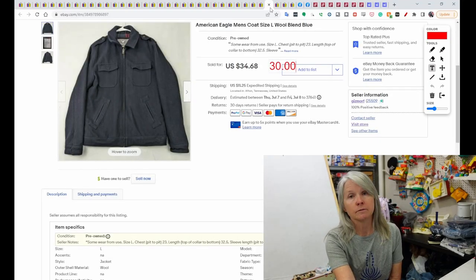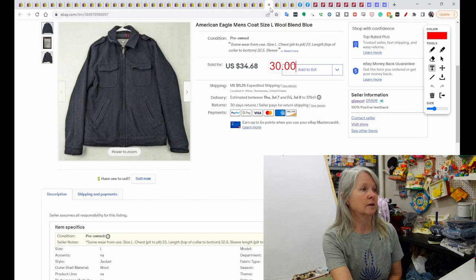A wool coat in July — it was from American Eagle. I sent out a $30 offer and it sold.